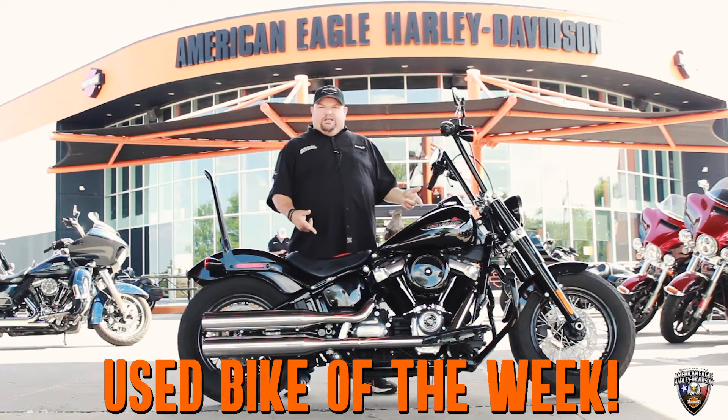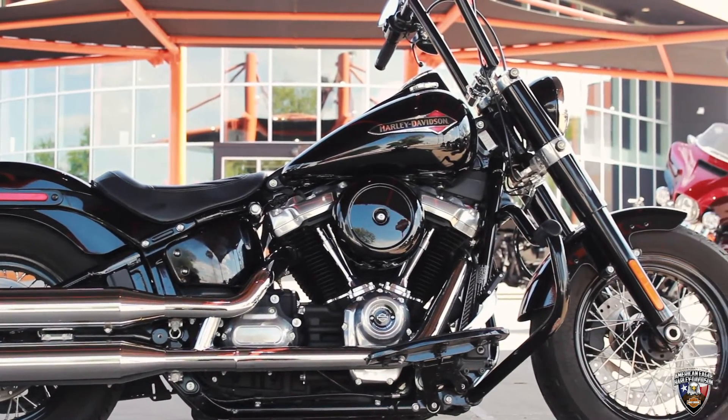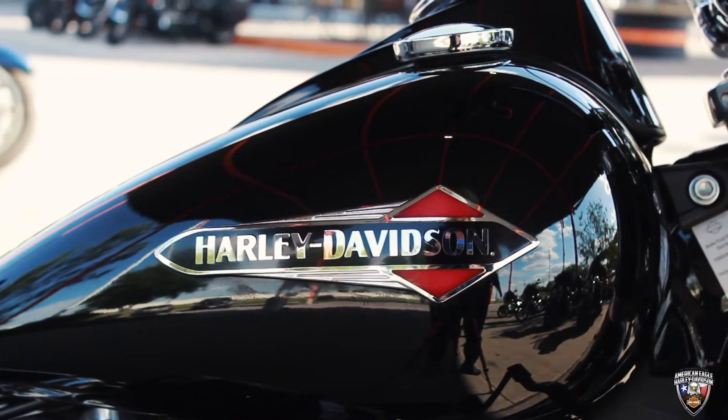So today we've got a 2020 Softail Slim. The bike comes in the correct color for a Harley — Vivid Black. It's also very low mileage, 3,426 miles on this bad boy.